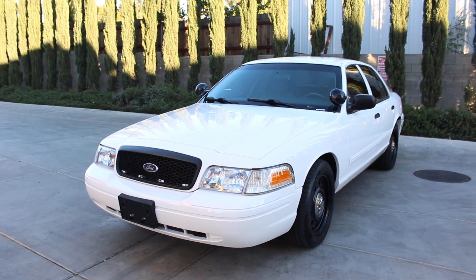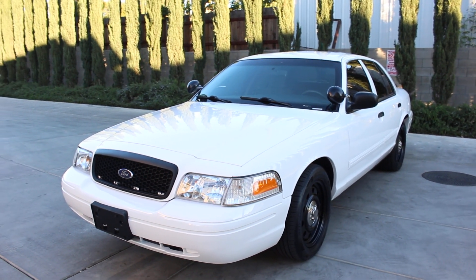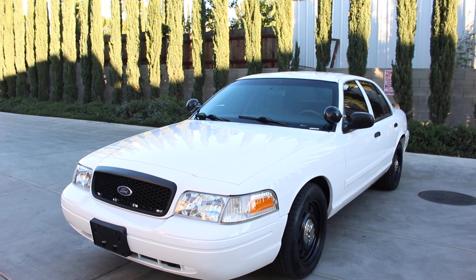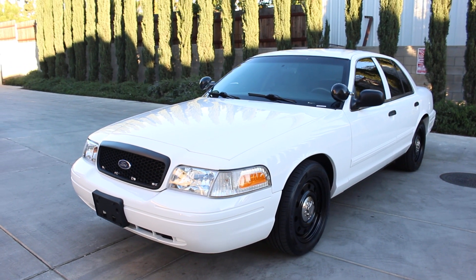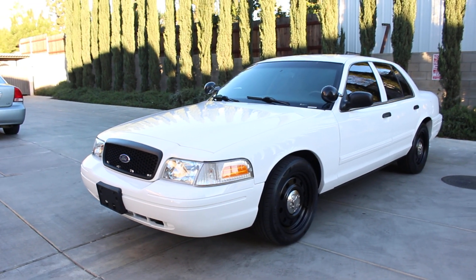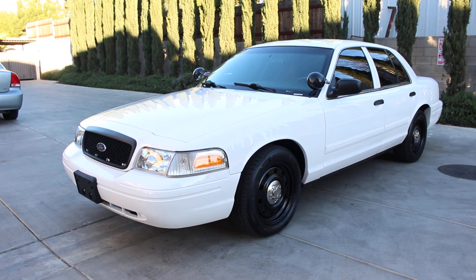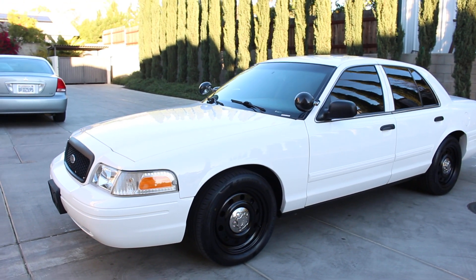All right folks, here we go again with another beautiful gorgeous 2010 Ford Crown Victoria Police Interceptor with 125,000 miles and only 175 idle hours — a former probation department vehicle.